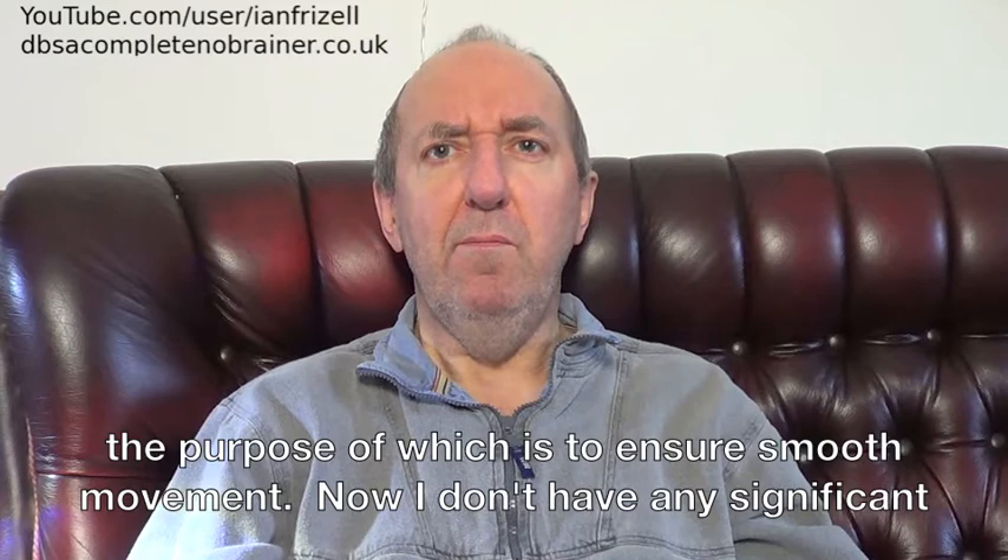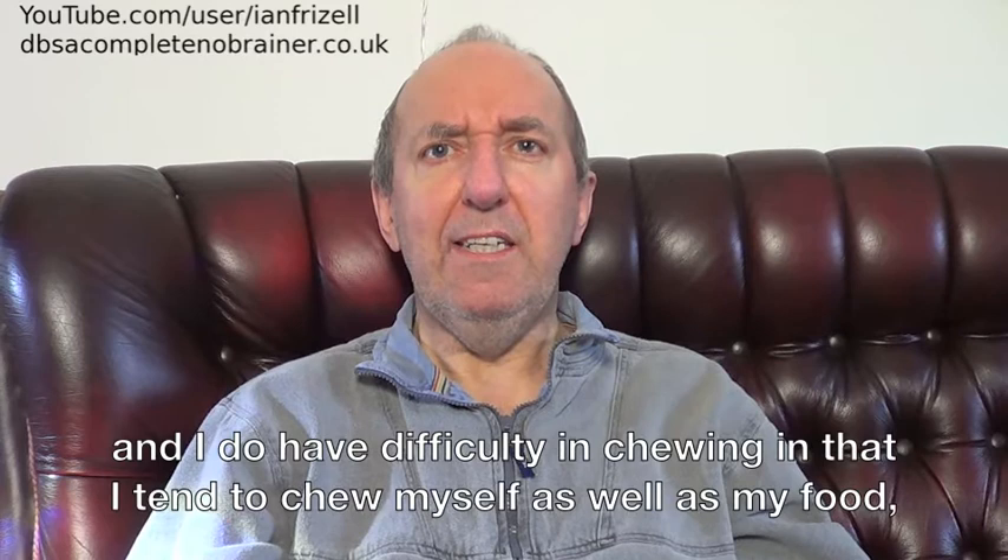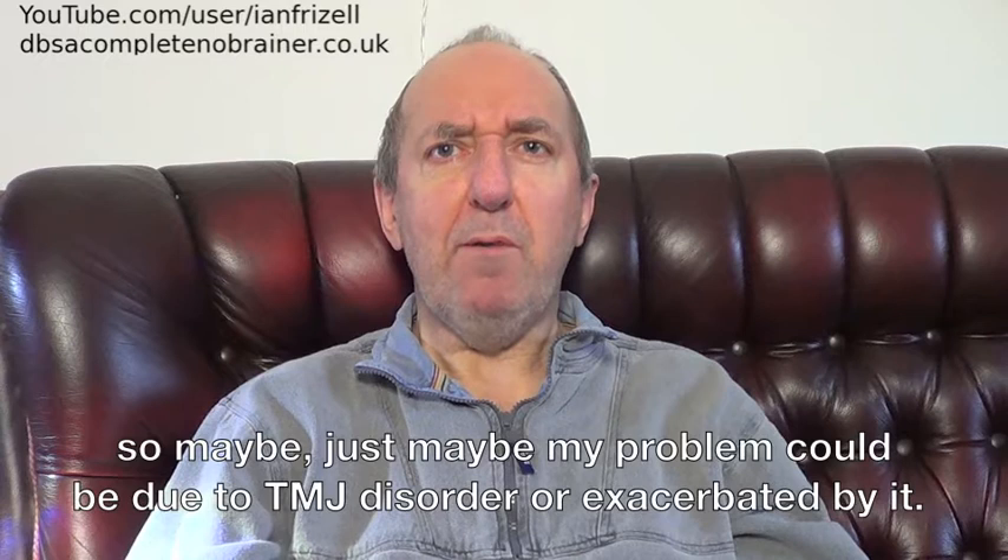Now I don't have any significant pain in my jaw, but I do have a lot of clicking noises, particularly in the left hand joint, and I do have difficulty in chewing, in that I tend to chew myself as well as my food. So maybe, just maybe, my problem could be due to TMJ disorder, or exacerbated by it.